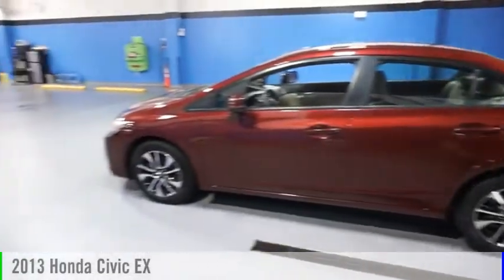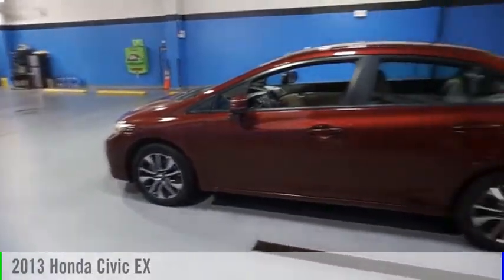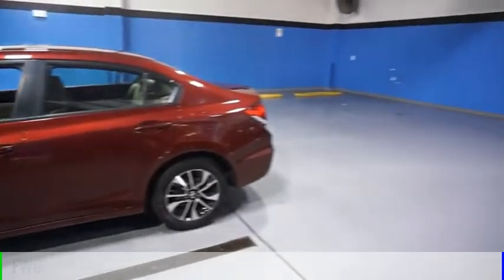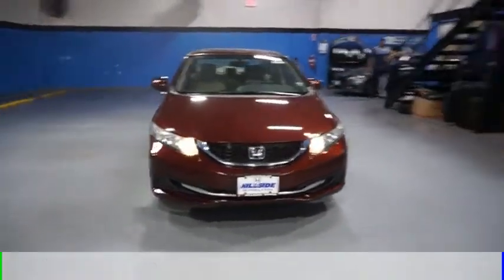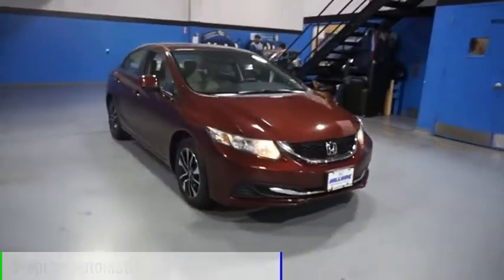Come test drive the 2013 Civic. This vehicle is powered by a front-wheel drive, four-cylinder, 1.8 liter engine and comes with a five-speed automatic transmission.